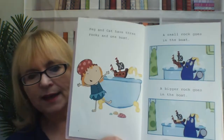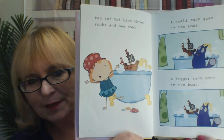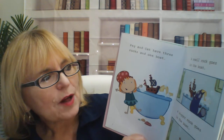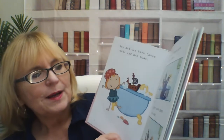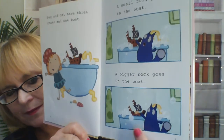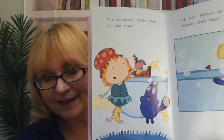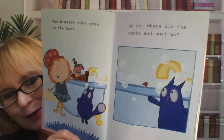Peg and Cat have three rocks and one boat. See the three rocks on the floor and the boat in the water? A small rock goes in the boat. A bigger rock goes in the boat. I wonder what's going to happen next. The biggest rock goes in the boat. Oh no. Where did the rocks and the boat go?